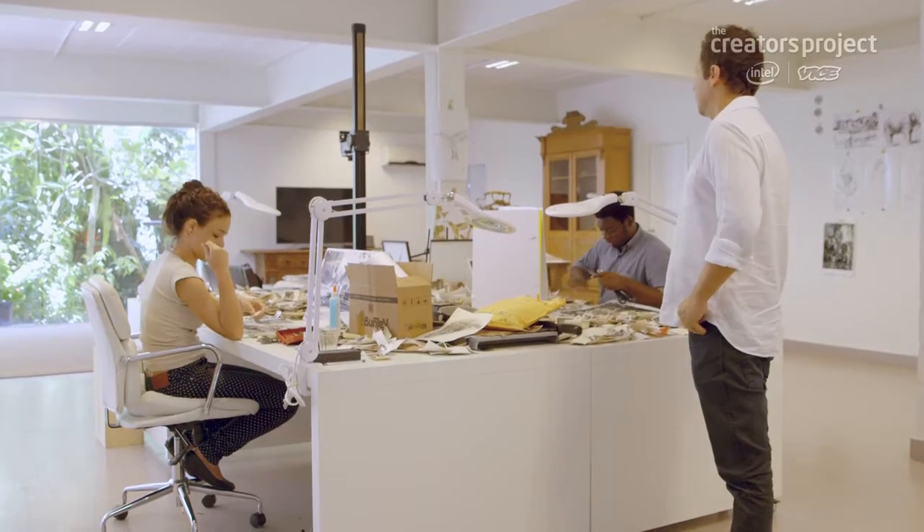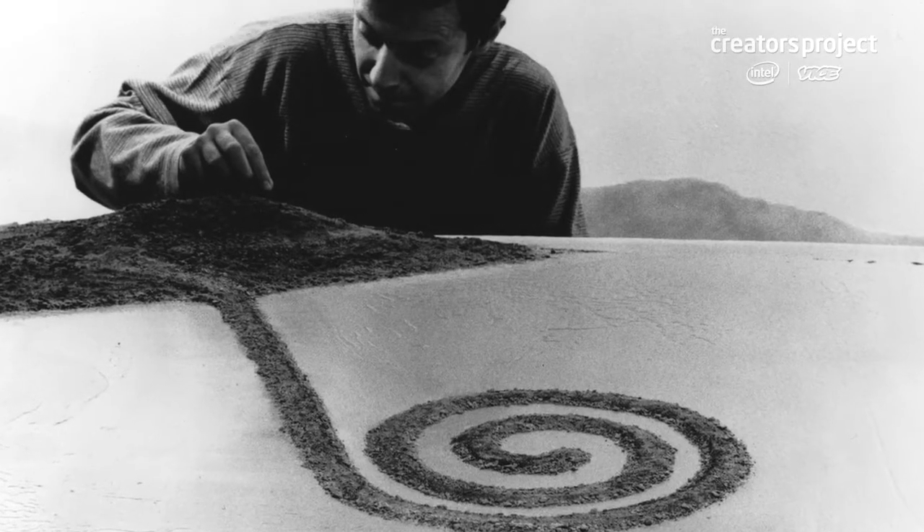I used to work in a very small studio and my work had a certain scale. And then I realized that by moving into a larger studio, the world sort of expanded.